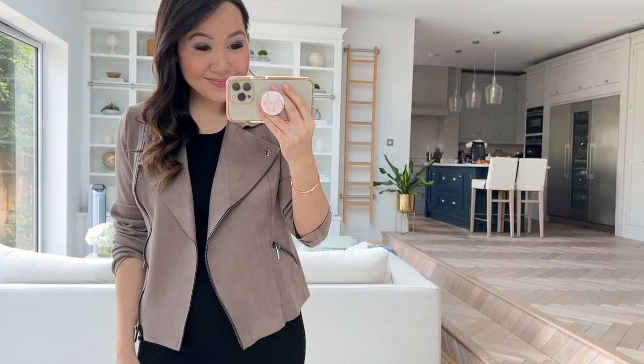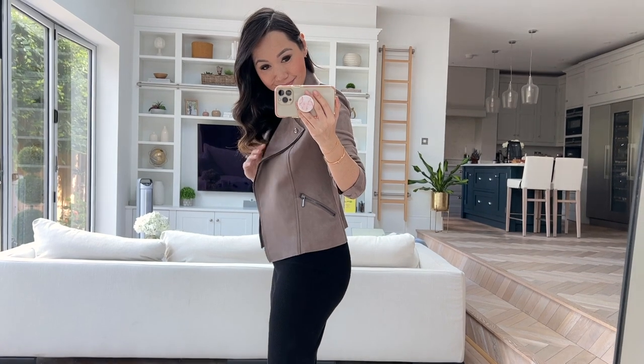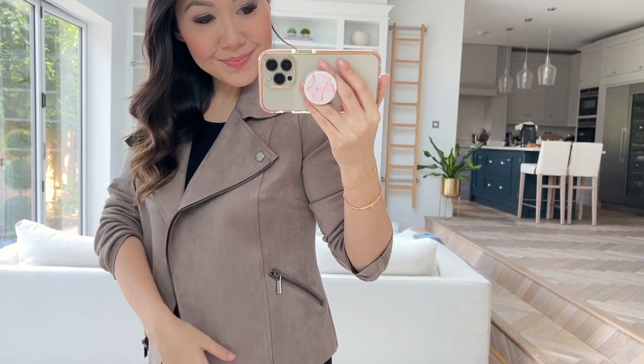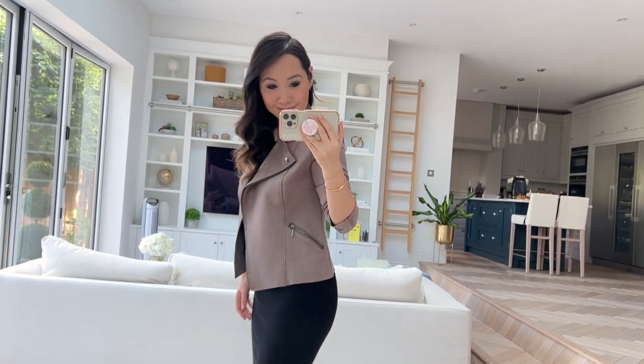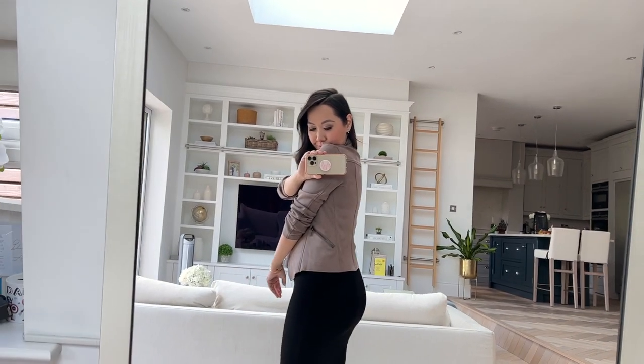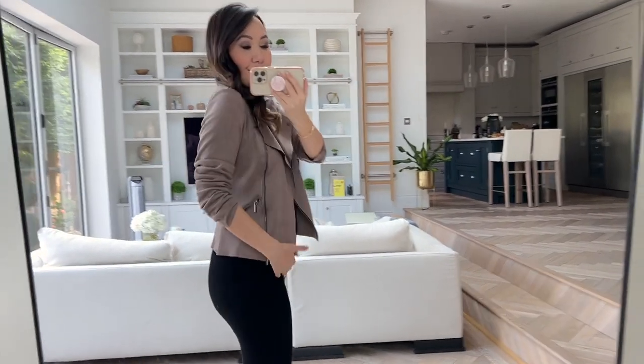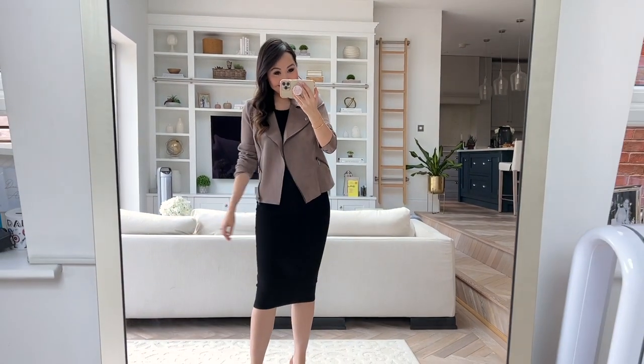Next up is a biker jacket and I'm so excited about this. I was a bit nervous about sizing but it's absolutely perfect. It looks nice just over a dress but I think I could squeeze a crew neck underneath it when it gets colder. It's a jersey fabric material with some stretch, you can roll up the sleeves, and it has a really nice drape. It came in a few different colours — I went for mushroom but they have black and two others. I think it's just going to be perfect over so many different dresses.